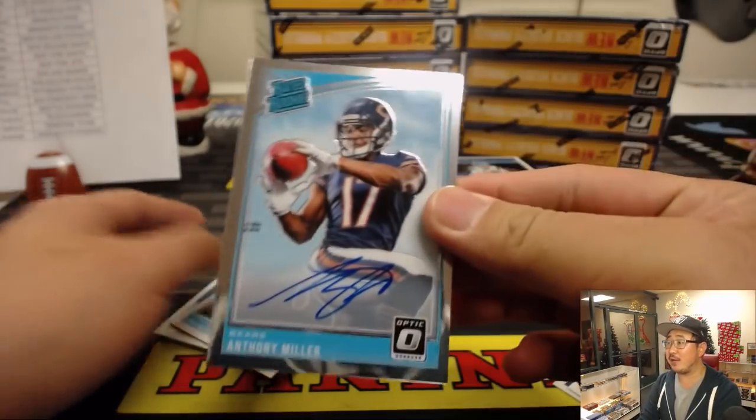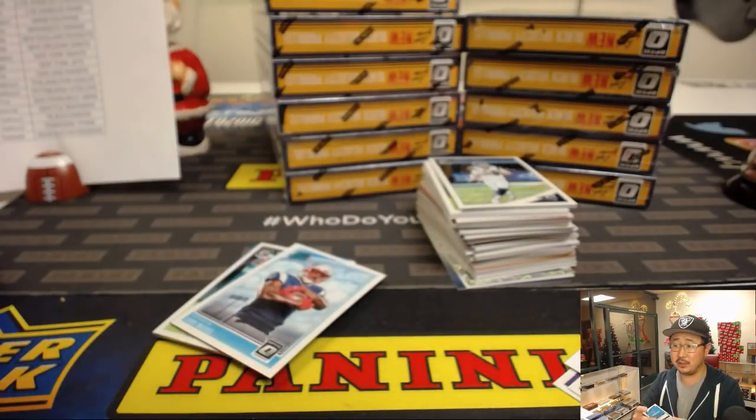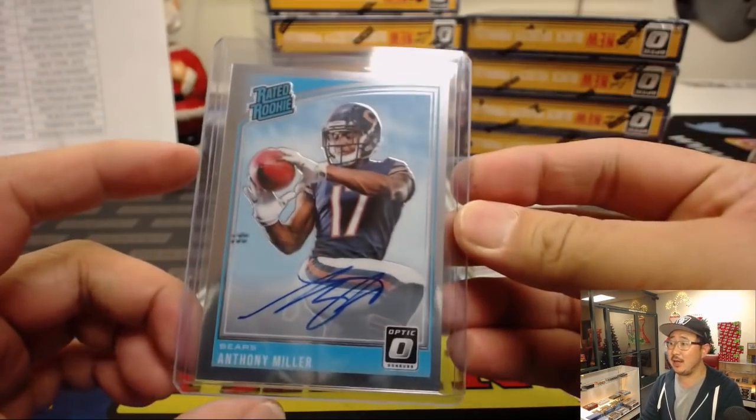Vet base doesn't ship, but all these inserts like this definitely will ship. Numbered cards will be sleeved and top-loaded before they get sent out. Our first autograph is a rated rookie auto — Anthony Miller. Most of the autographs are on-card as well, which is a good thing. That'll go to the Bears, Matthew Kaye with that one.